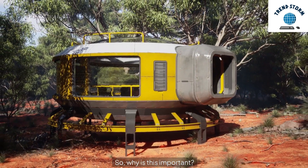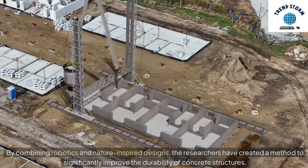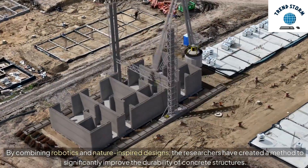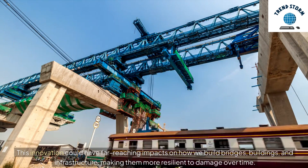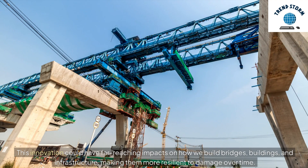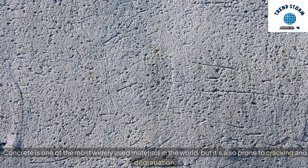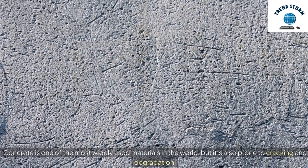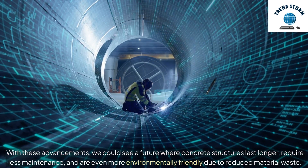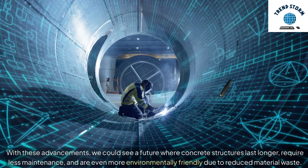Why is this important? By combining robotics and nature-inspired designs, the researchers have created a method to significantly improve the durability of concrete structures. This innovation could have far-reaching impacts on how we build bridges, buildings, and infrastructure, making them more resilient to damage over time. Concrete is one of the most widely used materials in the world, but it's also prone to cracking and degradation. With these advancements, we could see a future where concrete structures last longer, require less maintenance, and are even more environmentally friendly due to reduced material waste.